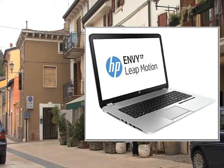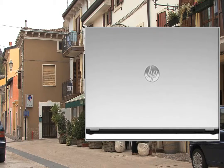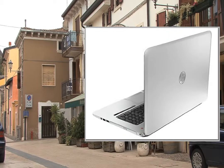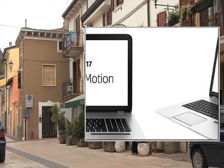If it's extreme performance, entertainment and style you want in a laptop, the HP NV17 won't disappoint. A 17.3 inch full HD anti-glare display provides crystal clear images.